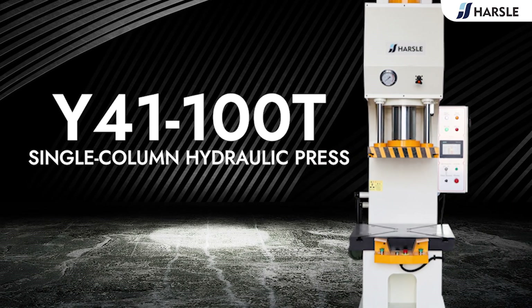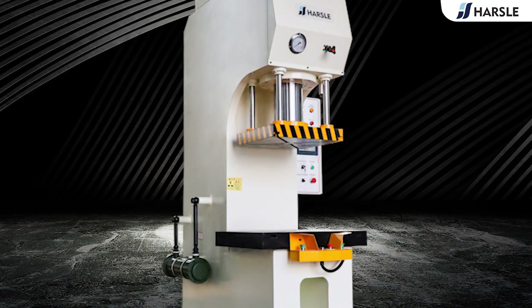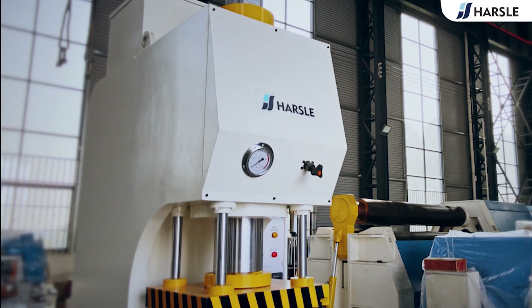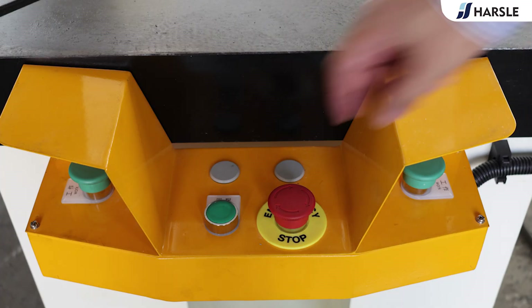Harsel Y41 100-ton single-column hydraulic press adopts an intelligent structured C-type single-arm, and has features such as good reliability, simple structure, and easy operation. With a rigid turnkey clutch, the press has single or continuous operation standards.